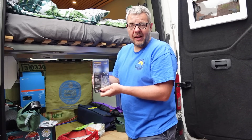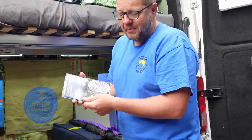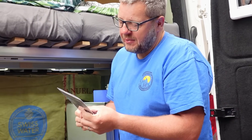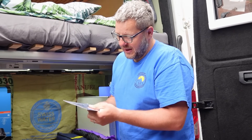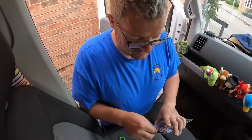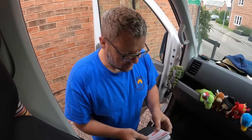We've also got beam deflectors because we drive on the left here and you drive on the right in Europe, so we need to change our headlights. I've bought these - apparently they fit all vehicles, that's what the website assured me. I'll get them out and have a look to make sure we're familiar with how they work before we actually get there. Chances are we're not going to drive in the dark anyway, but best be safe.